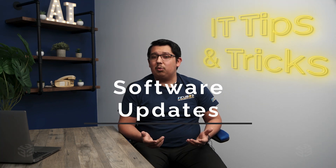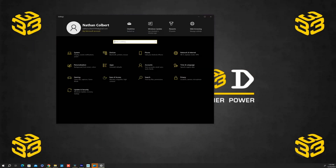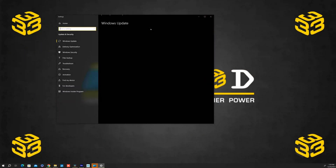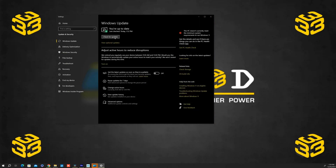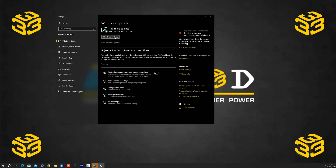First up: regular software updates. Why are they important? They patch security holes and fix bugs. So next time you receive a notification from ITCube about a software update, rest assured it's been thoroughly tested for safety and performance. We manage these updates to ensure your systems are always running the latest, most secure software.